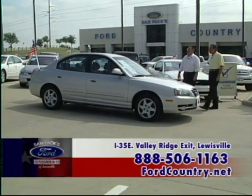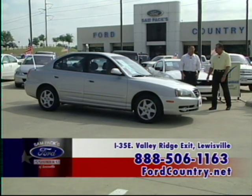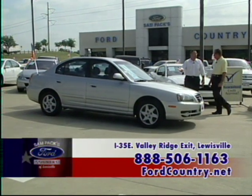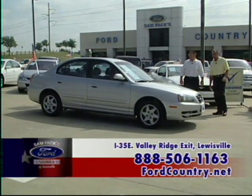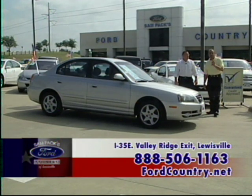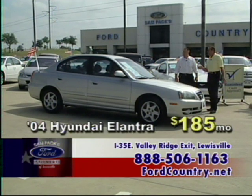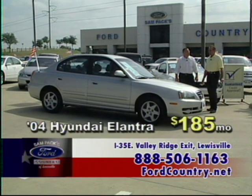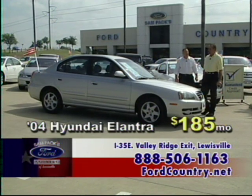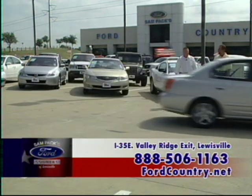An '04 Hyundai Elantra — automatic, power windows, power locks, a gas saver. This would make a great commuter car or first car. Keep in mind we're located off I-35 at the Valley Ridge exit in Lewisville, Texas. For $185 a month, everybody can own that car.